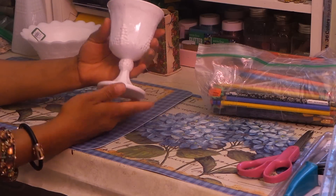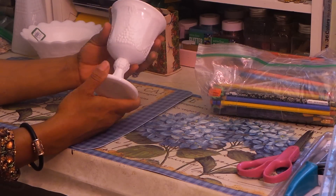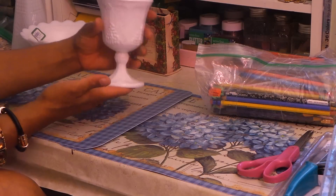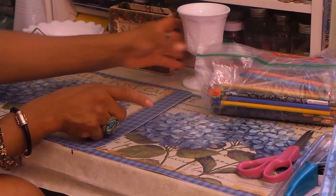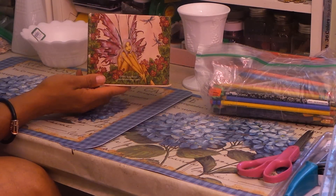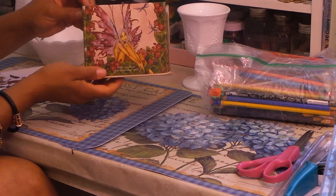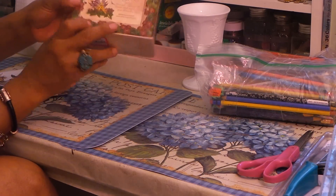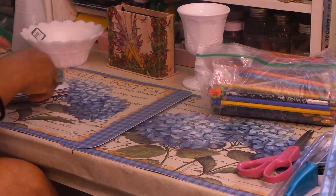I got some really pretty milk glass — I love it. This is the grapes style; it's heavy and not see-through. I also love Amy Brown, she's an artist and her stuff is phenomenal. I think I paid 50 cents for this little pencil holder — look how pretty this fairy is. She paints nothing but fairies.